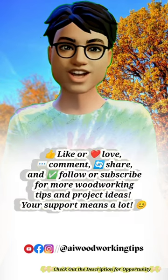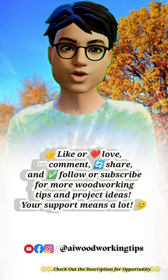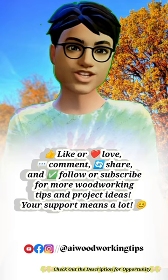Like or love, comment, share, and follow or subscribe for more woodworking tips and project ideas. Your support means a lot.